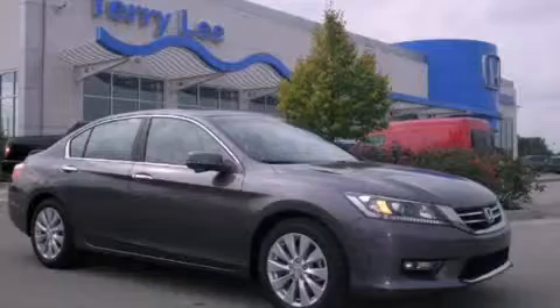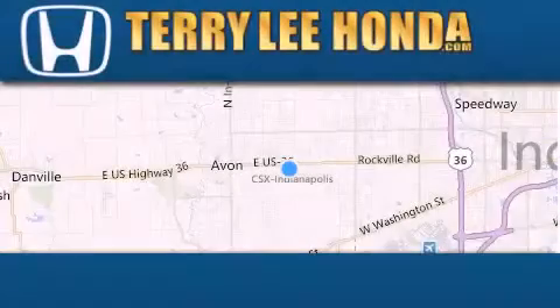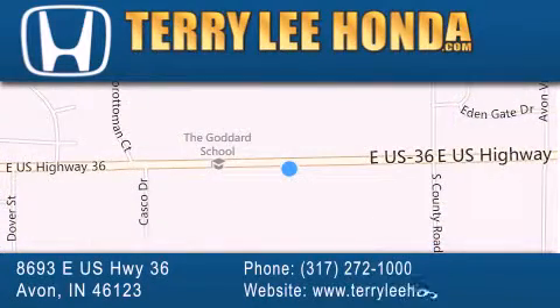We invite you to contact us today to learn more about this vehicle. At Terry Lee Honda, we offer new Honda cars in the Indianapolis area along with used cars, trucks, and SUVs by today's top manufacturers. Stop by and visit at 8693 East US Highway 36 in Avon, or see us online at TerryLeeHonda.com.